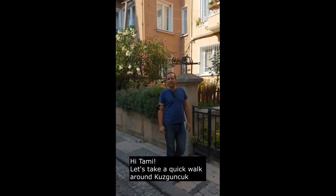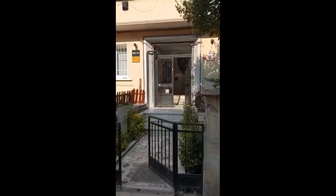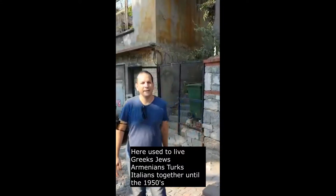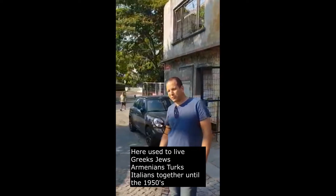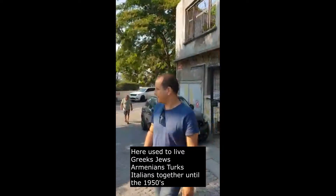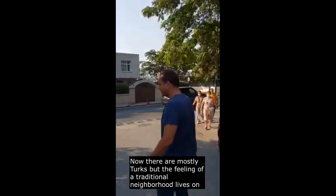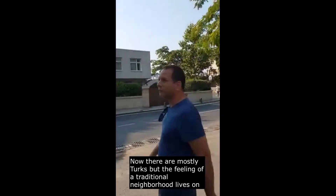Hi Tami, let's make a quick walk in Kuzguncuk, which is our visit. In this place, there used to be Greeks, Jews, Armenians, Turks, Italians — they all used to live together, I believe until the 50s. It's now more predominantly Turkish here, but still this idea of an old traditional neighborhood continues on.